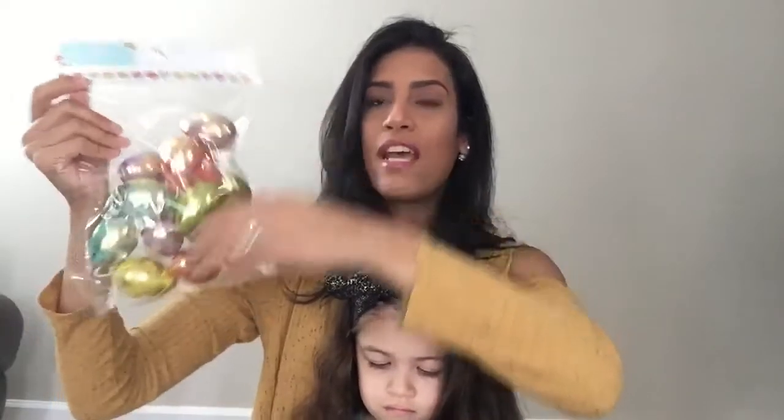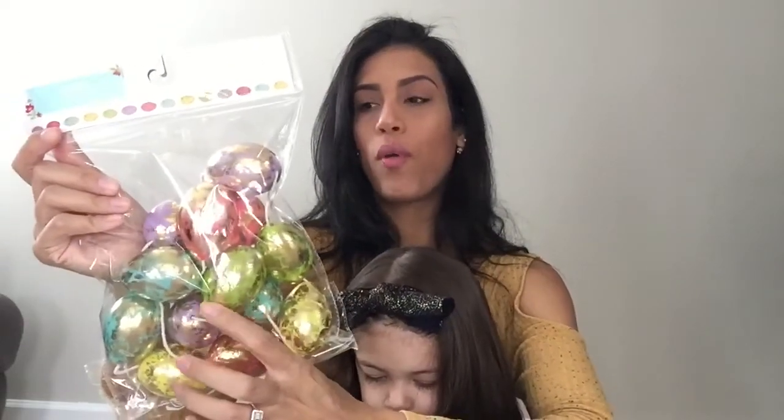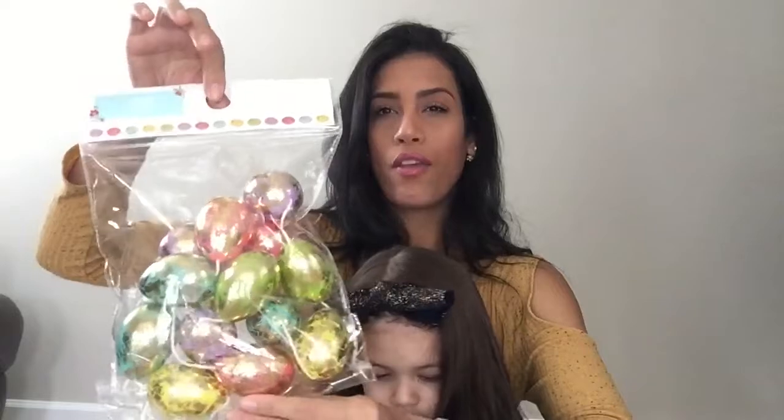Next is this garland with Easter eggs in a bunch of different colors with a gold foil around them. I thought it was really cute — I'm thinking it would look nice hanging on my fireplace mantle or my coffee bar. I'm not sure where I'll put it yet, but it was only three dollars so I grabbed it.